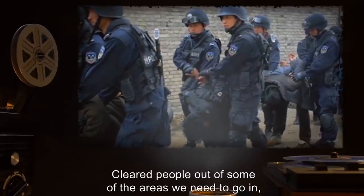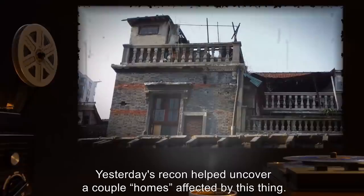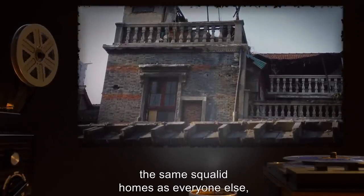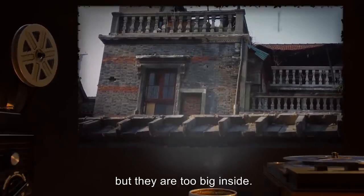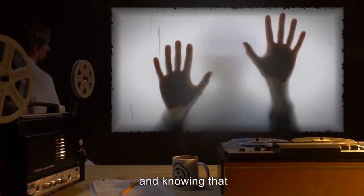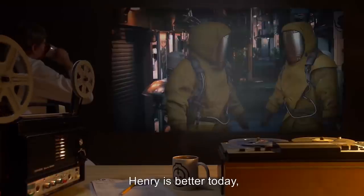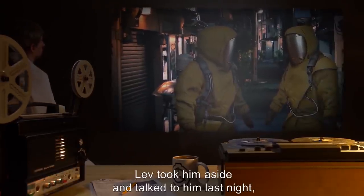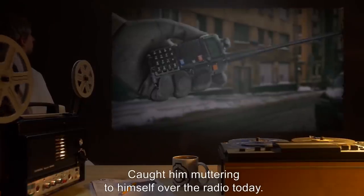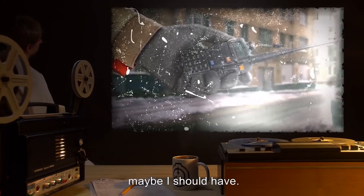Date: June 4th. Local law enforcement led by agents did a bunch of raids last night, cleared people out of some of the areas we need to go in, but there are so many people here it's hard to notice any difference. Yesterday's recon helped uncover a couple of homes affected by this thing. They don't look like much — the same squalid homes as everyone else — but they are too big inside. It's an odd feeling standing with your hand on the wall and knowing that by all rights you should be six feet outside the structure in midair. Henry is better today but seems really jumpy; Lev talked to him last night.